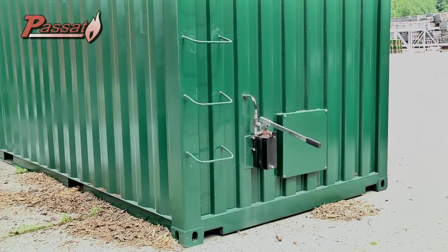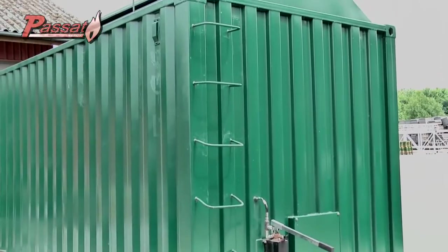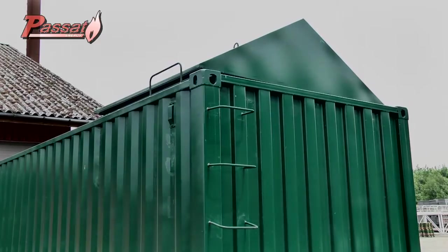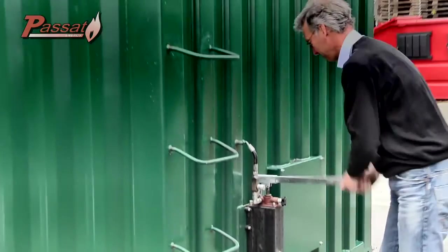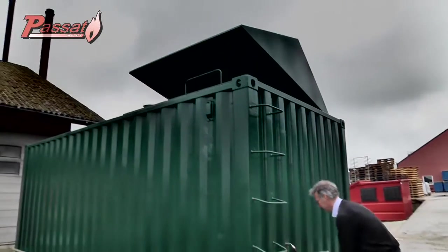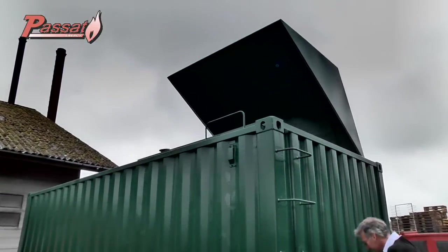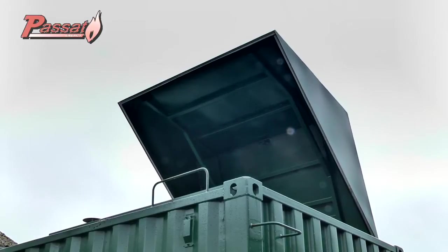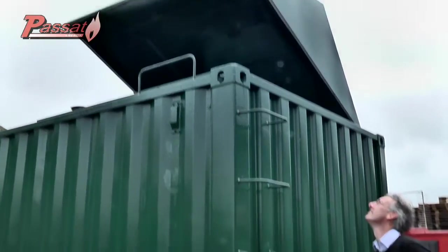UNIX and Passat have also worked out a ready-made container solution. In this container you will find the silo, the screw conveyor and the combustion boiler. This solution prevents any assembly work. In most cases, it is cheaper than having to use or build a new hall. The colour of the container can be customised on request. The silo is also provided with a roof that can be opened and closed very easily.